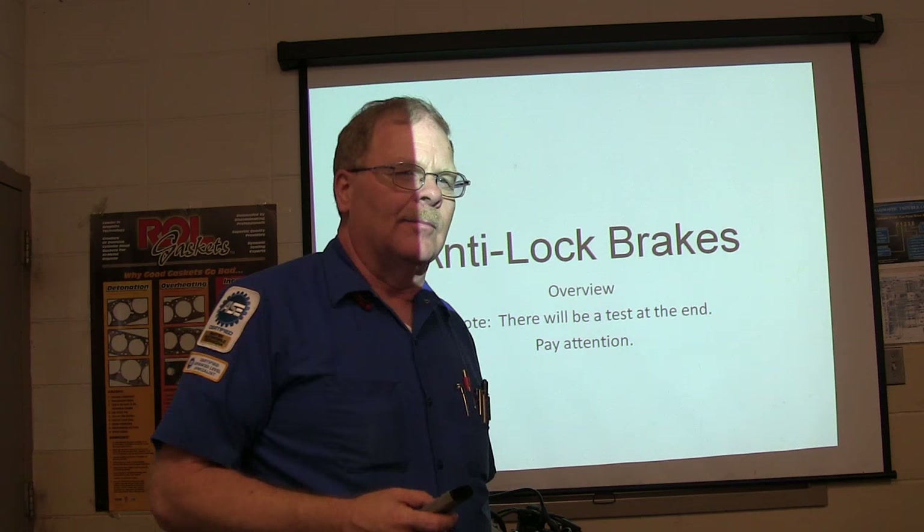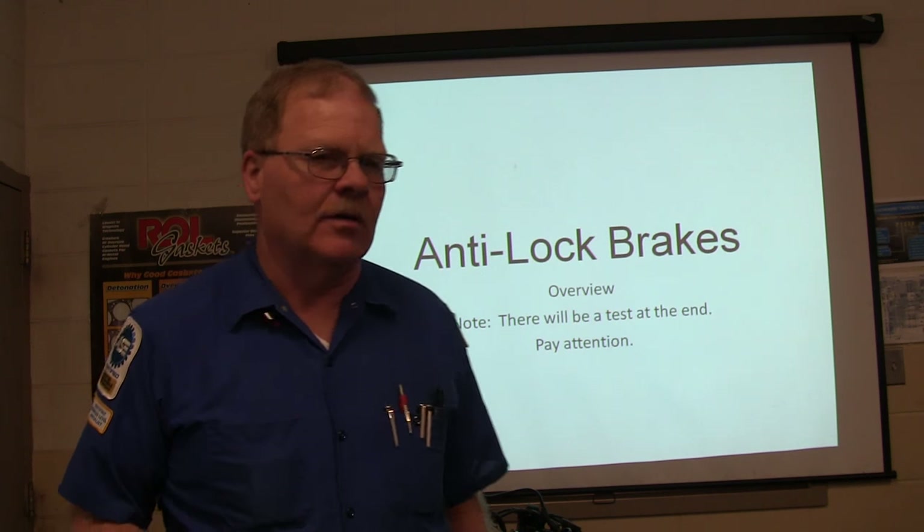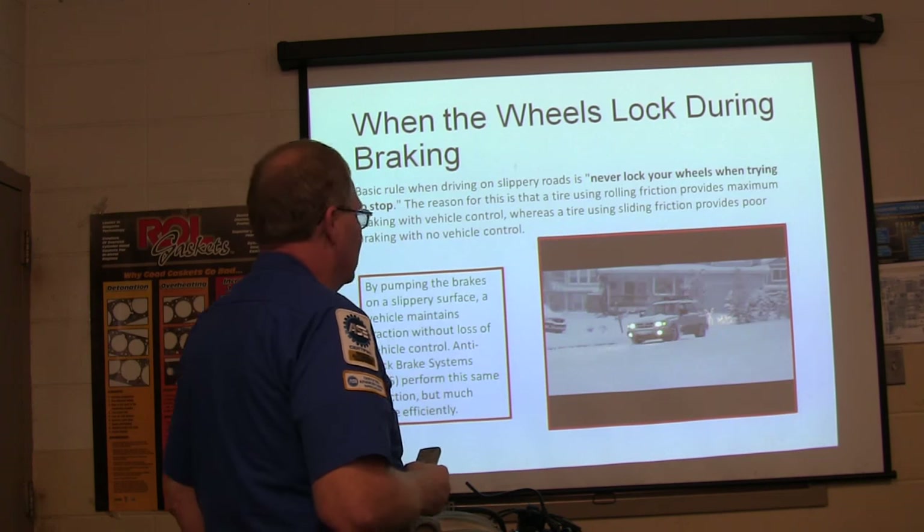This is a basic little primer on anti-lock brakes - just a little something to give you an idea of what you're dealing with when you deal with anti-lock brakes. There won't be a test again, so pay attention.